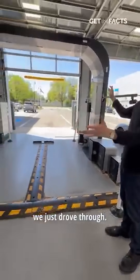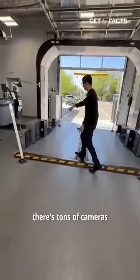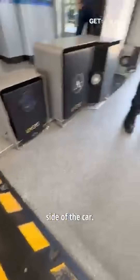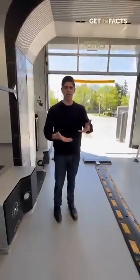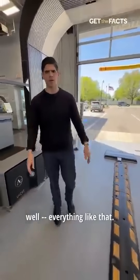This is the machine we just drove through. It's basically a big MRI machine for your car, and you can see here there are tons of cameras that took pictures of underneath the car, on the side of the car — to detect damage underneath the vehicle, outside of the vehicle, in the rim well, everything like that.